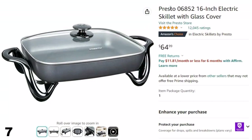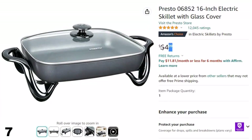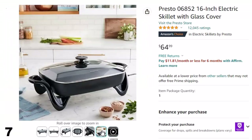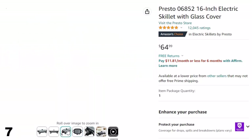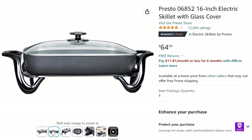Number 7: Presto 06852 16-inch Electric Skillet. Now you can get it at around $65. Features include a jumbo size — big 16-inch cooking surface with high sidewalls for extra cooking and serving capacity. It roasts, fries, grills, stews, bakes, makes casseroles and more. Fully immersible with heat control removed for easy cleaning. The tempered glass cover lets you see what's inside, and it's great for use as a buffet server when entertaining. It features a heavy cast aluminum body.